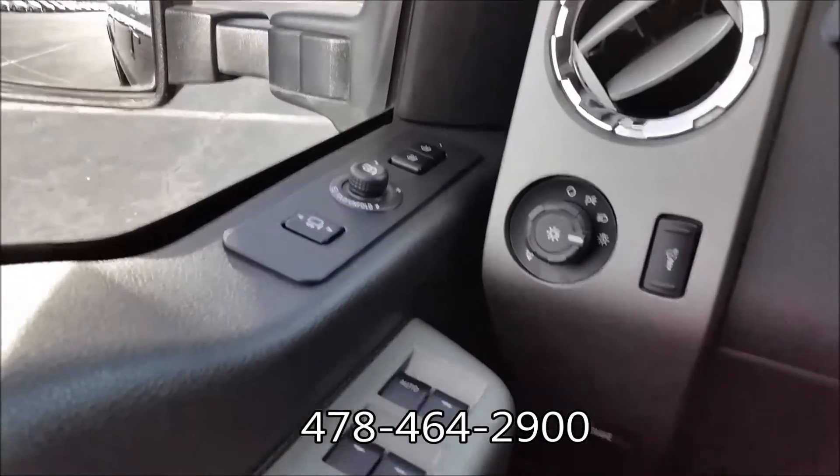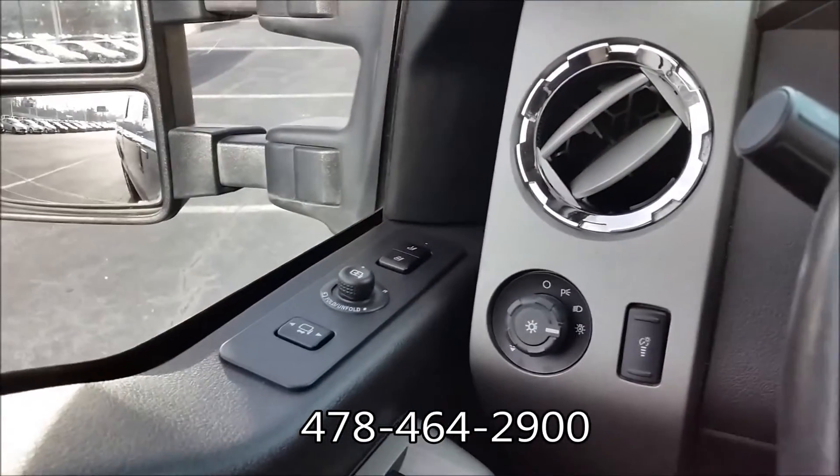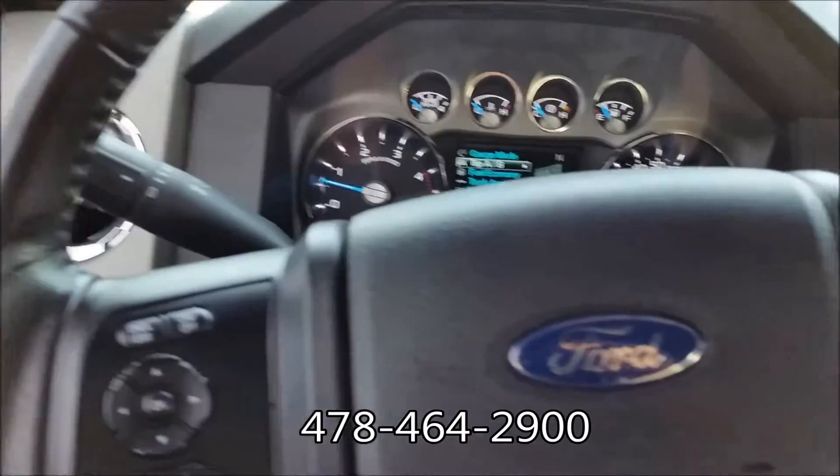Over here you've got all your power windows. These mirrors are extendable — they'll fold. You've got memory seats, power seats, and a power slot in the rear window.